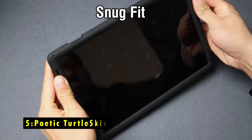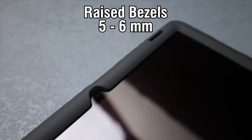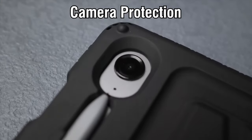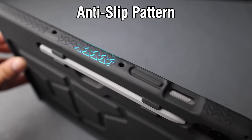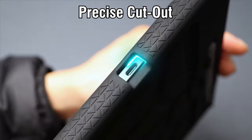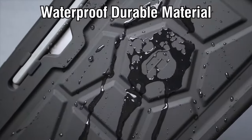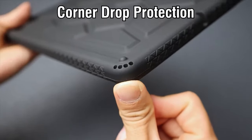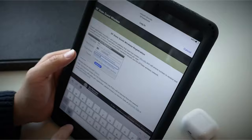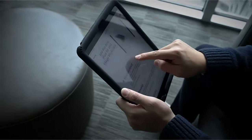At number 5 is the Poetic Turtle Skin. The Poetic Turtle Skin case is an excellent choice for parents seeking a durable and safe option for their Samsung Galaxy Tab S10 Plus. Crafted from kid-friendly, non-toxic silicone, it features a unique turtle shell design that enhances grip and drop protection. The thick silicone provides a splash-proof barrier and incorporates perforated corner protection to absorb shocks and impacts effectively, ensuring the device is well protected against accidental drops.